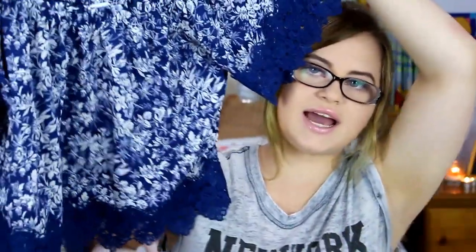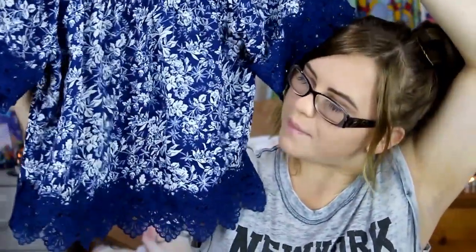The last clothing place I went to was Valley Girl, which is one of my favourite stores ever. I ended up getting this really nice blue crop top — it's just got white flowers on it and it's got lace on the sleeve and at the bottom. I just think it is so nice.